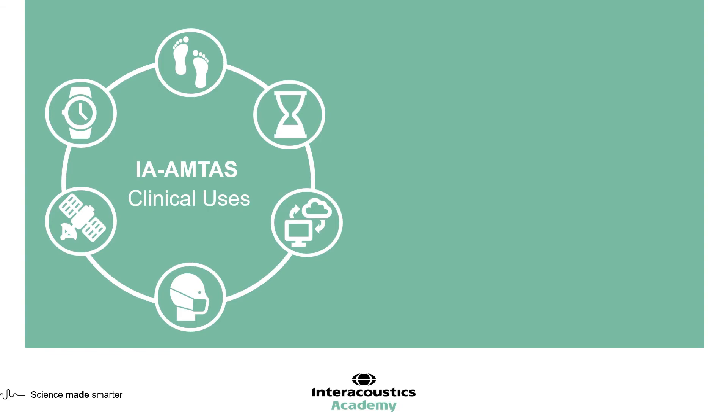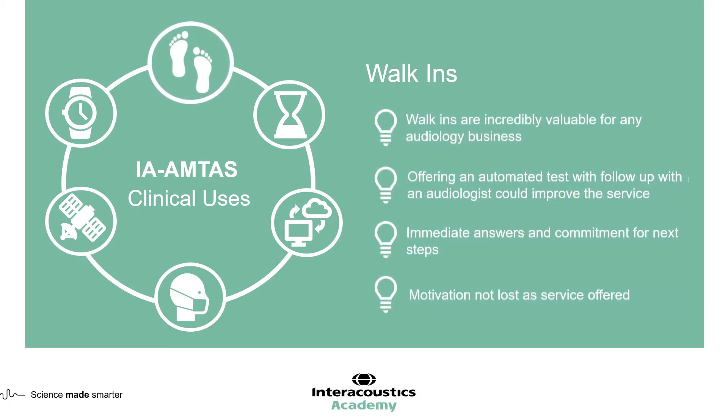The last clinical use I want to discuss is walk-ins. Walk-ins are particularly valuable for private businesses, but the challenge is that clinicians are often busy with a full list of clients and can't give walk-in patients attention, resulting in them leaving and not coming back. With IA-AMTAS, walk-in patients can undergo an automated hearing test, with results delivered to the audiologist so the client can then meet and take next steps — hopefully increasing conversions and reducing loss of business.